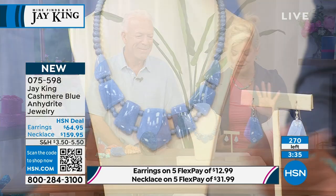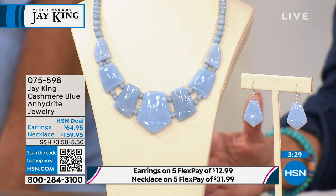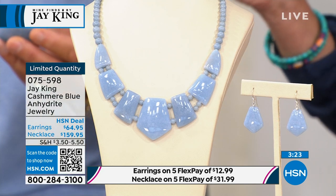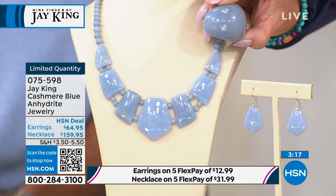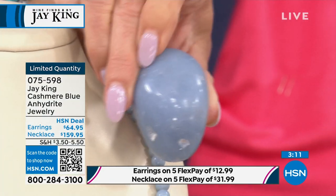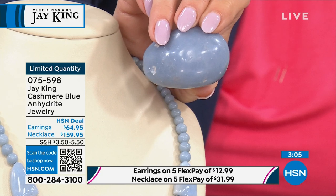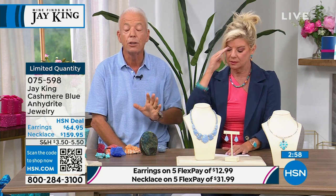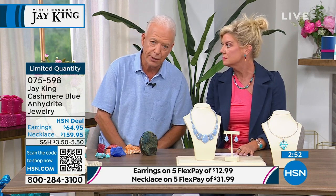This is the end of the end — we call it cashmere blue anhydrite, but it's also known as angel light. Actually a heavenly blue color. These are brand new but so limited — we weren't able to get many. This material comes out of Peru. It's actually a form of anhydrite — the name they give it in the mine is angel light. That's what they call it. This is super rare, guys. I found this five years ago.